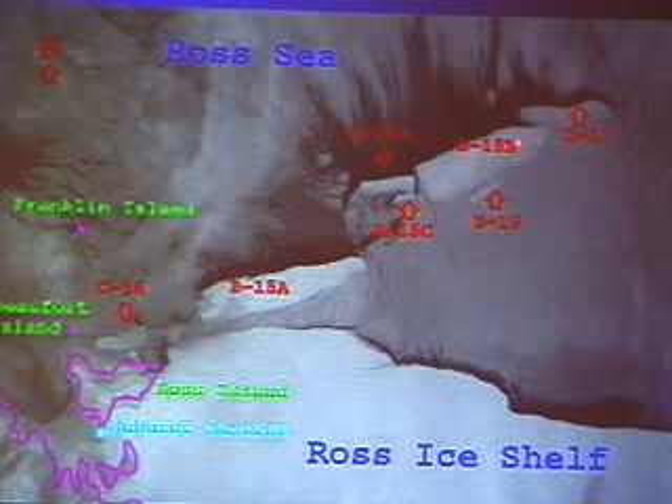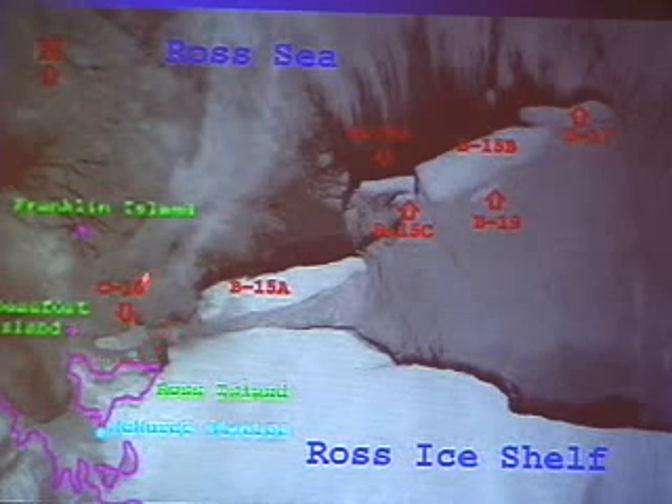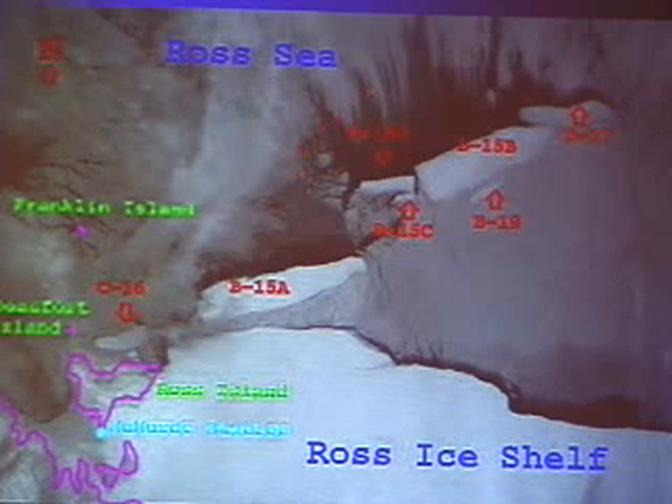It was about 1,000 cubic miles of ice, and if melted and used, it would supply the United States for five years. It was the largest moving object on the planet at that time. It soon broke into two chunks: B-15A and B-15B. B-15A spun around and grounded, and it's actually still grounded there. B-15B went out to sea into the Ross Sea, and that's the one we headed for.